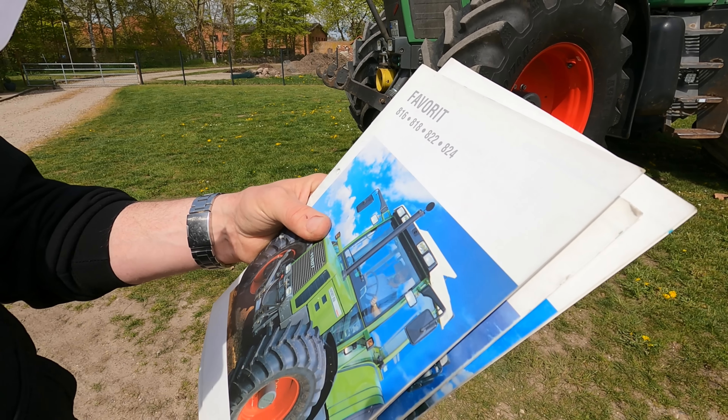Unser 818 hat jetzt 10.400 bis 10.500 Stunden – können wir nachher nochmal genau gucken. Den haben wir 2020 im Herbst gekauft. Dann hat er in der Maisernte gelaufen, so wie er kam. Angemeldet, losgefahren.